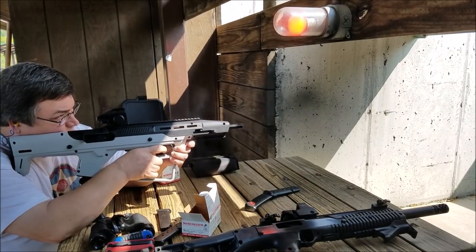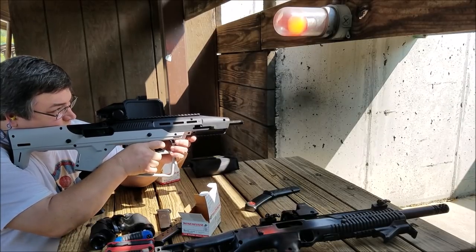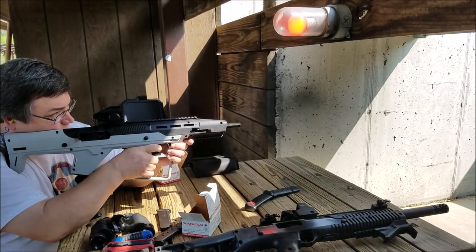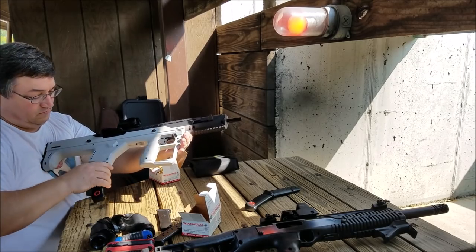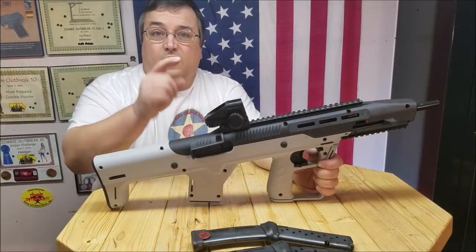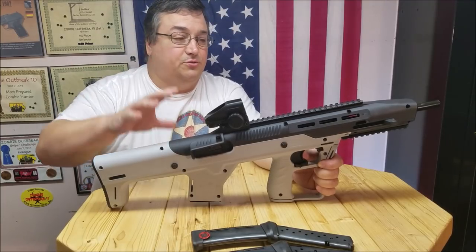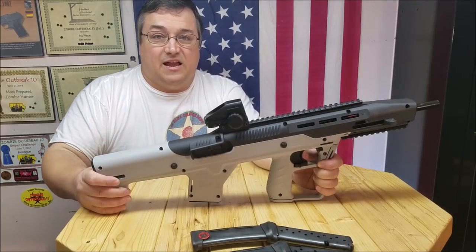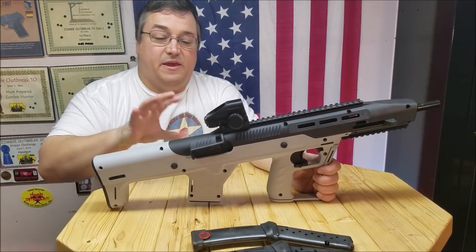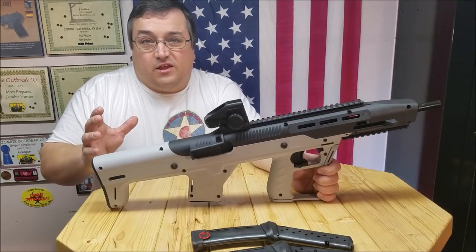I love the smell of Tula ammo in the morning. Hello, 45 Alpha Charlie Papa channel, and as you can see from the intro, we finally got out to shoot the High Point with the bullpup stock on it from Hightower Armory, and what a difference this makes in this gun. Game changer. That's all I can say. Game changer.